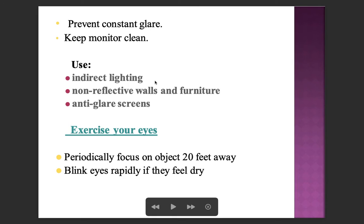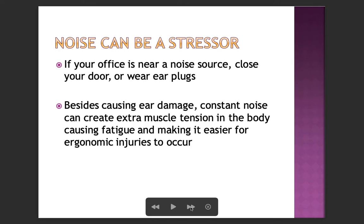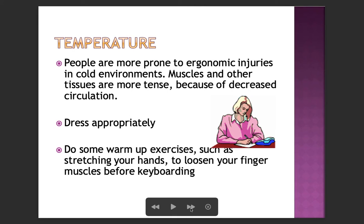To prevent constant glare, keep the monitor clean, use indirect lighting, non-reflective walls and furniture, and anti-glare screens. It's important to exercise your eyes — periodically focus on an object 20 feet away and blink rapidly if they feel dry. Noise can be a stressor; close your door or wear earplugs if near a noise source, as constant noise creates extra muscle tension and increases risk of ergonomic injuries. In cold environments, people are more prone to ergonomic injuries due to decreased circulation — dress appropriately and do warm-up exercises like stretching your hands before keyboarding.